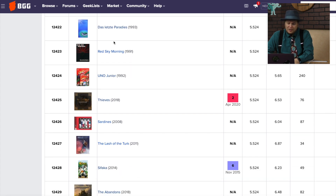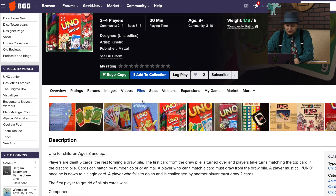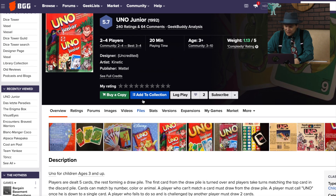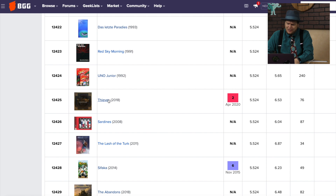Uno Junior has 240 ratings. It's for ages five and up, so it looks like it's animals and numbers — you can match by number, color, or animal. It's a third matching category added for kids. Kids tend to like Uno a lot.